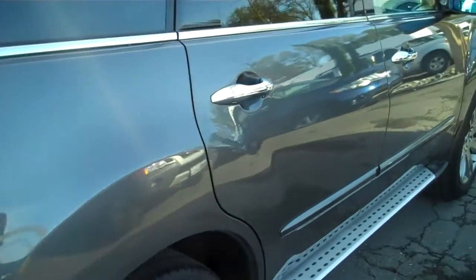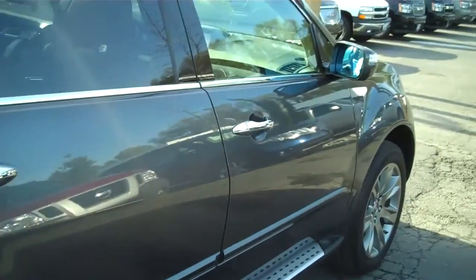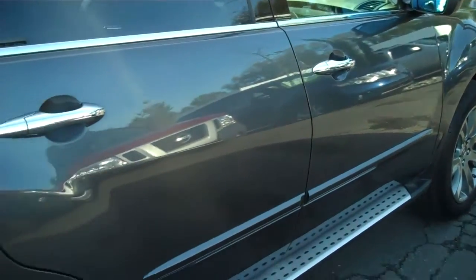Looking down the passenger side of the vehicle, once again I see no door dings, no scratches.